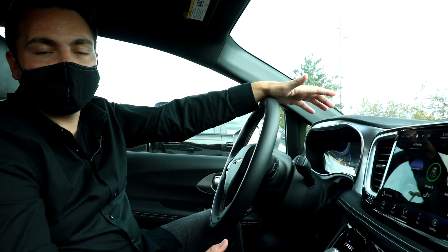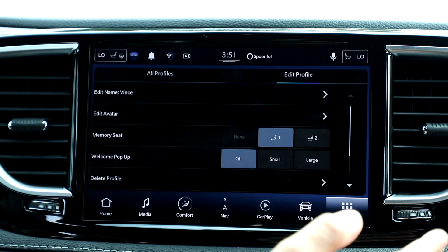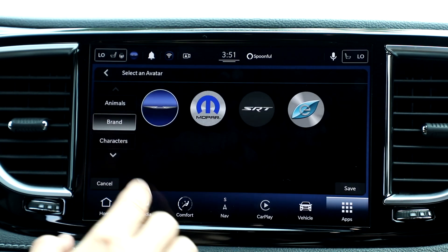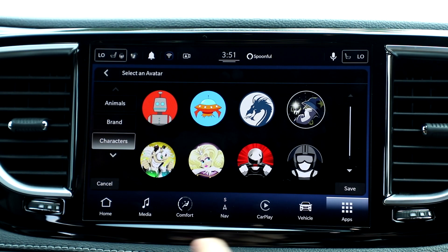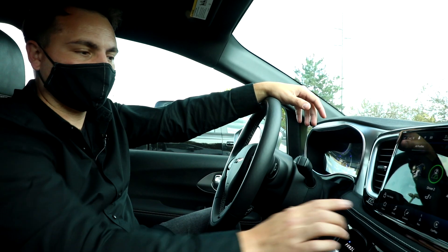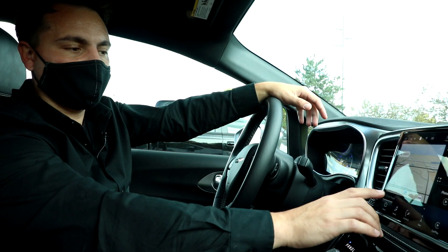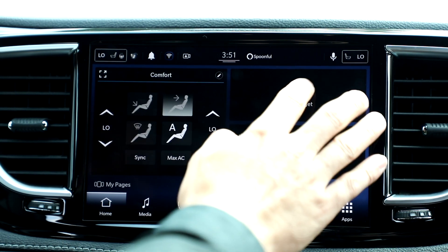Number one is personalization. As you can see here, I'm showing my user profile. I can create my own profile to save all the customization I've added to my vehicle, and I can even change my profile icon — so today maybe I feel like a wizard. I can also use the system to switch between two different profiles. And lastly, this new section we call the home screen allows me to create custom pages with one-touch access to all of my favorite controls.